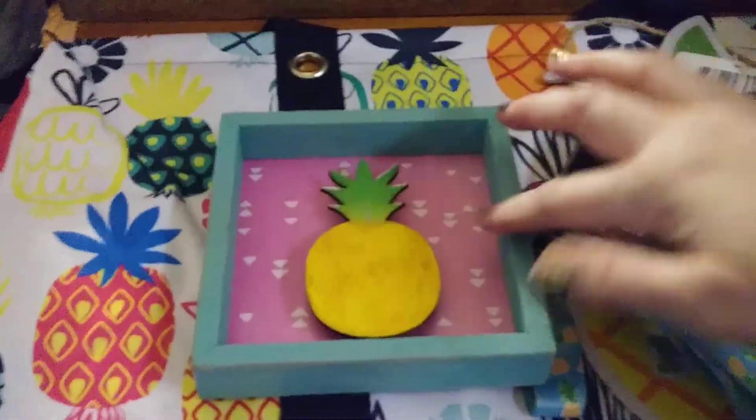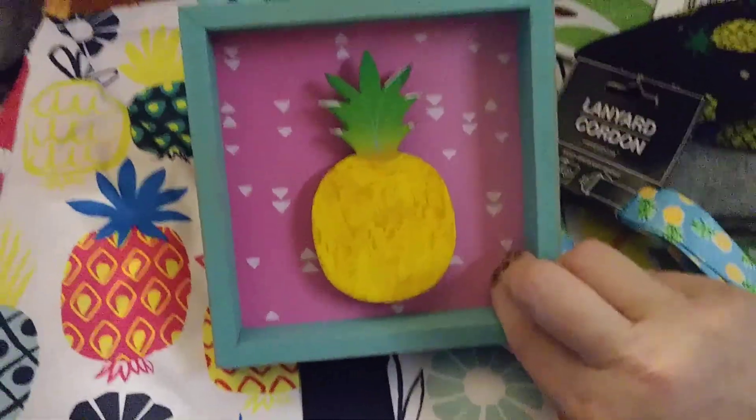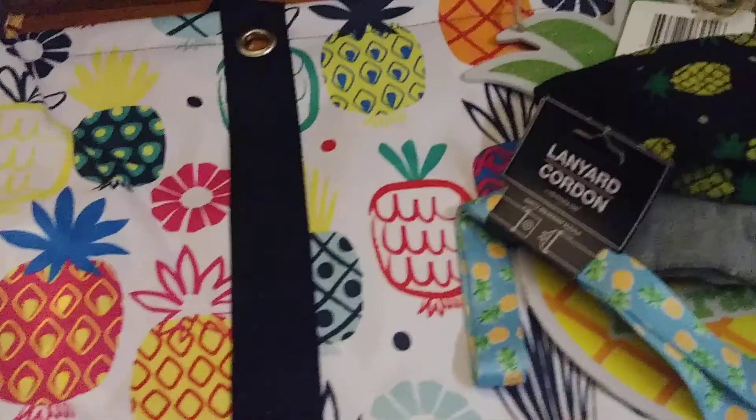This is a cute little pineapple in one of those little shadow boxes. With some little shapes — it looks like hearts but it's actually little triangles. So that's something I could use on my display table also.